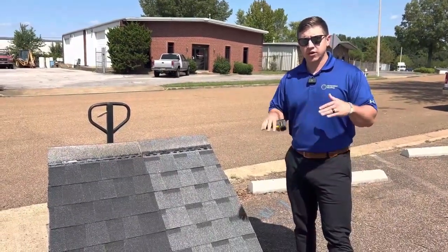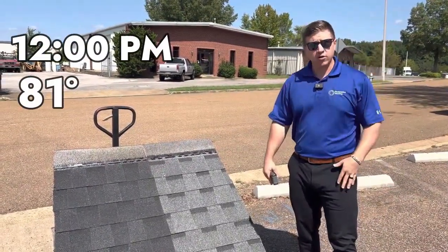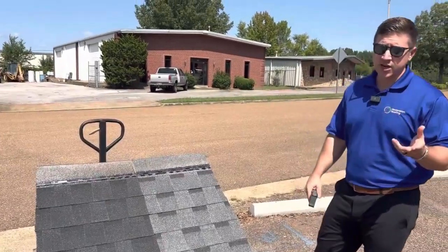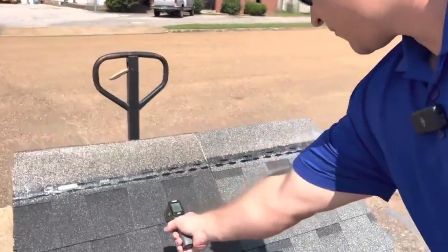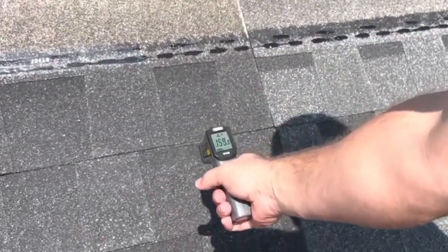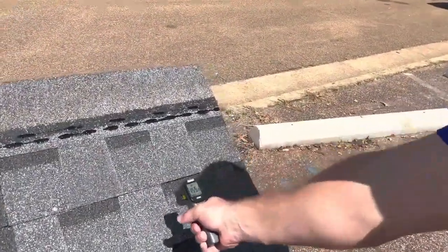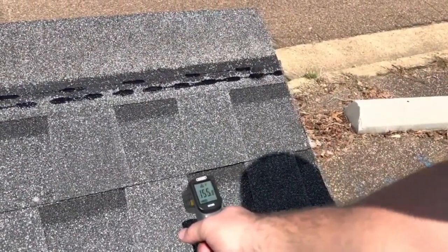We're back out — this is exactly one hour later. It is noon. The sun has come up a lot more. The temperature outside is now 81 degrees. The black shingles are at 158.9 degrees — we'll call it 159. The pewter shingles are right at 156 degrees.